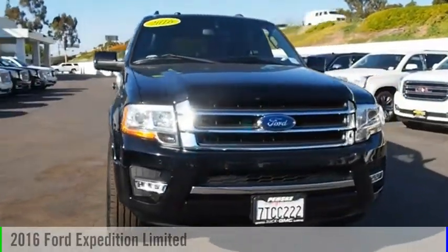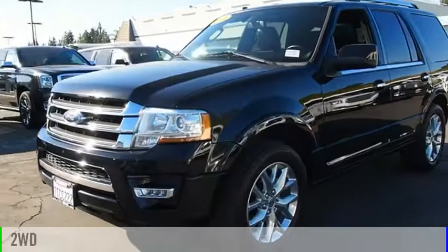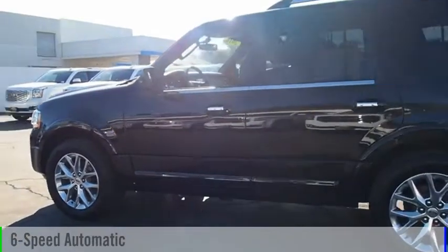Take a ride in the 2016 Expedition. This vehicle is powered by a two-wheel drive, six-cylinder, 3.5-liter engine, and comes with a six-speed automatic transmission.